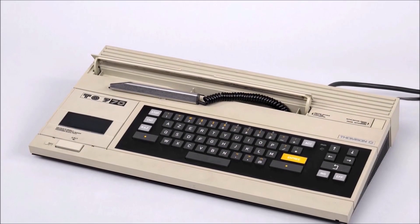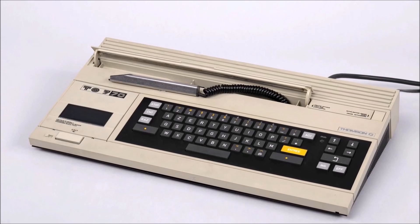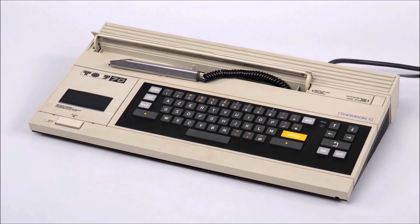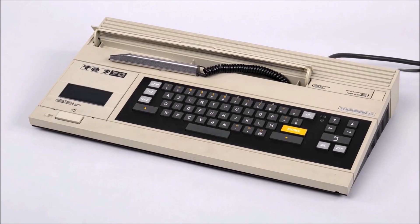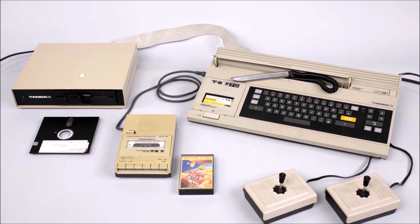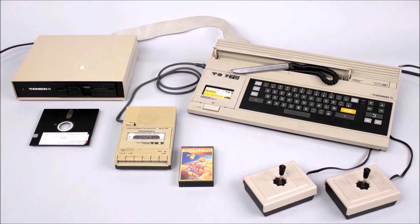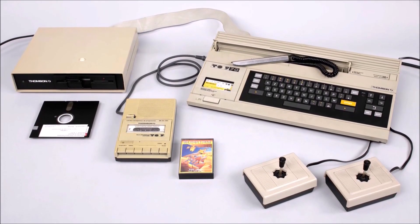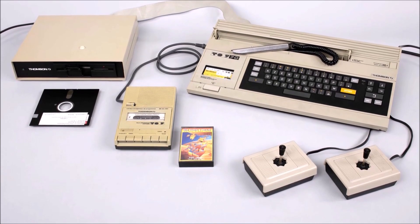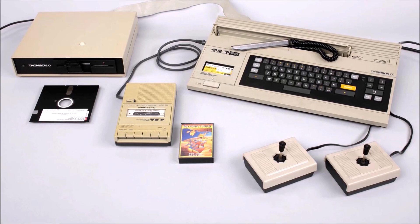Having learned from this, Thomson introduced in 1984 an enhanced version called the TO770. It featured a more powerful processor, the Motorola 6809E running at 2MHz. It also had more installed memory. The 70 in the model's name reflects its total memory: 48K of main RAM, plus 16K of video RAM, plus 6K of ROM.